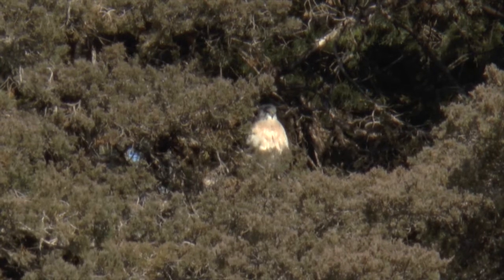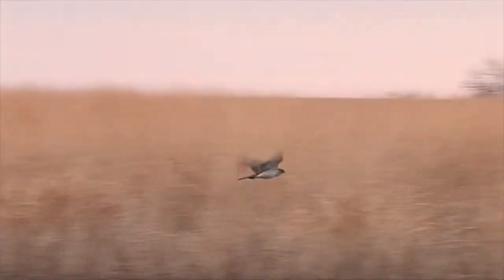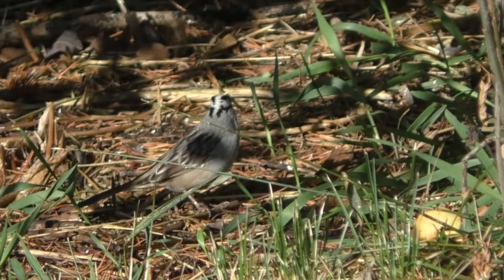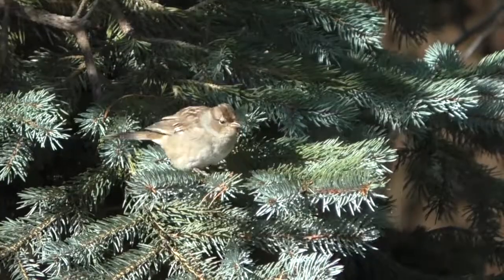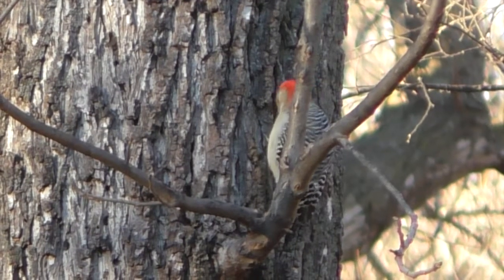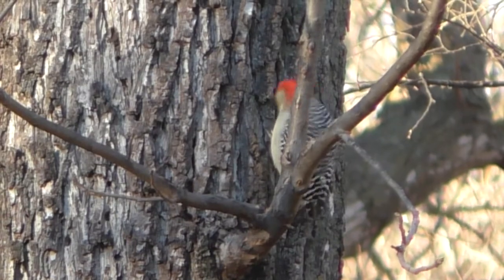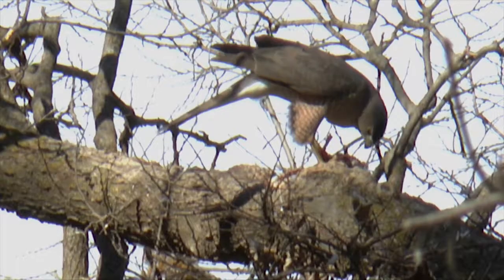Usually, Cooper's hawks wait in hiding for passing prey. But they sometimes speed low to the ground, popping up over shrubs or barriers to surprise their victims. Wise birds constantly watch, and the smart ones always feed and loaf in cover that might provide a moment's advantage. Otherwise, a sprinting Cooper's usually wins.